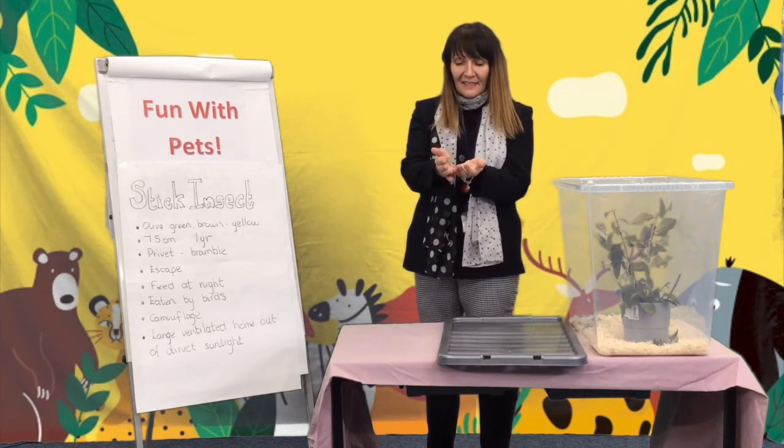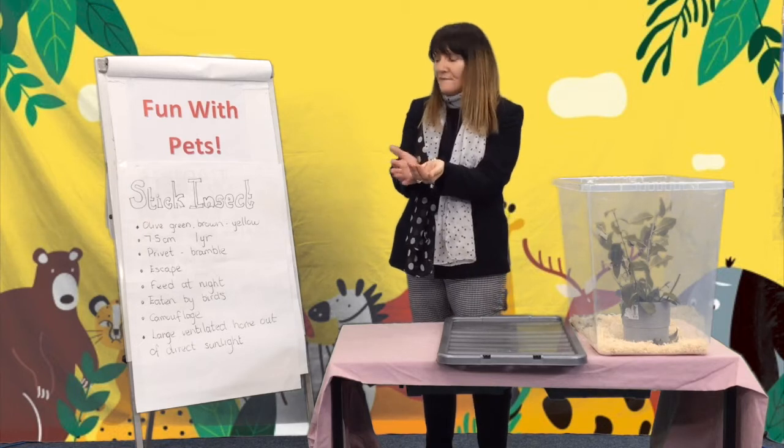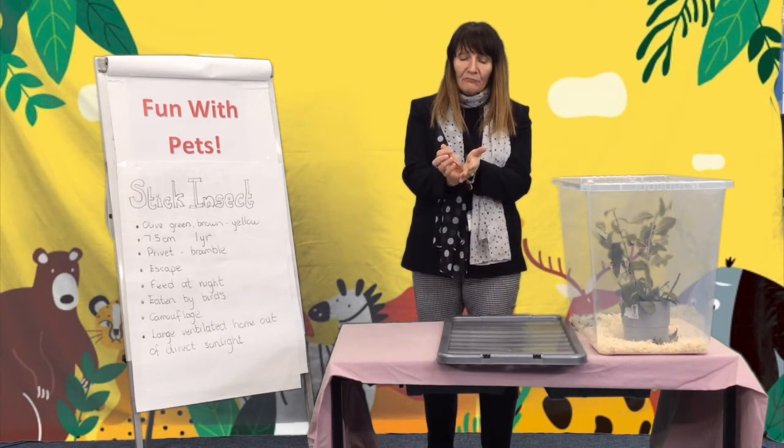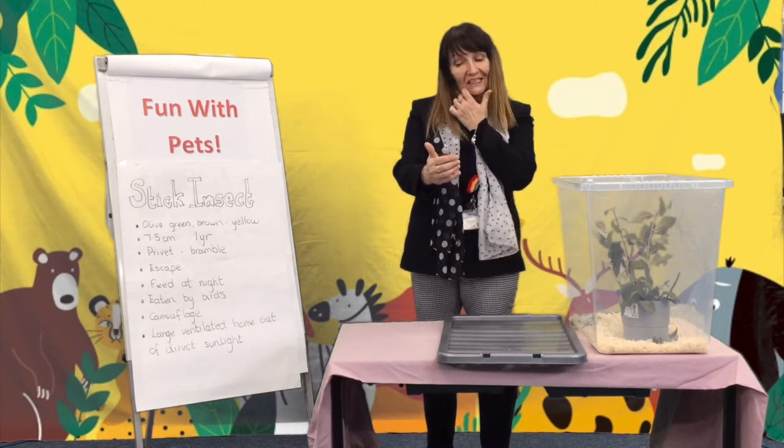Hi everyone, I'm Mrs. Harris and welcome to the final Mrs. Harris's Fun with Pets. I've decided to go a little bit retro for my last one and introduce you to my stick insects.